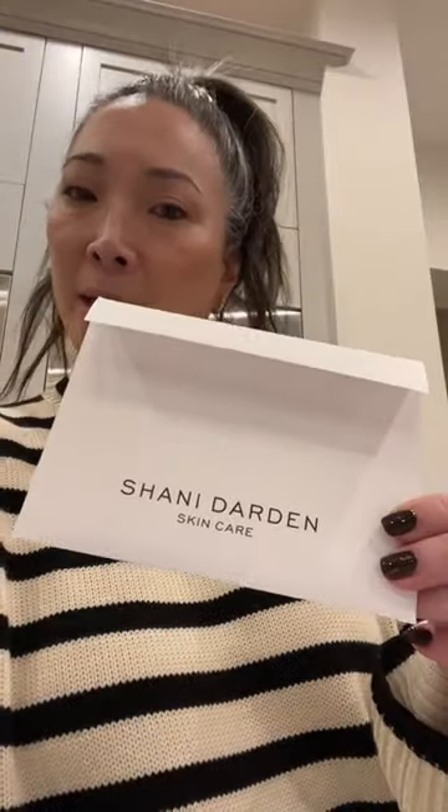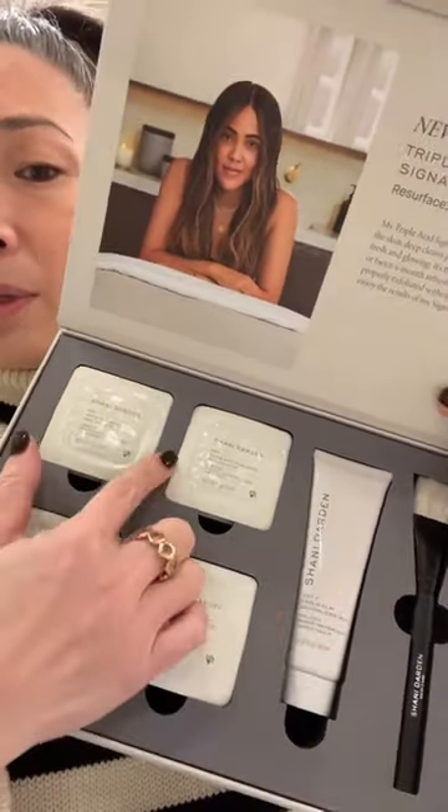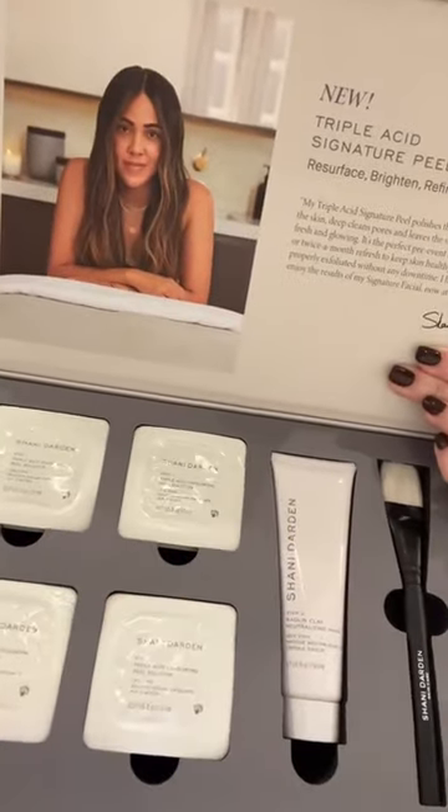Shani Darden Skin Care. Looks like I got a two-step program here. This is like a peel with triple acid, and then here is a mask. Thank you, Shani Darden.